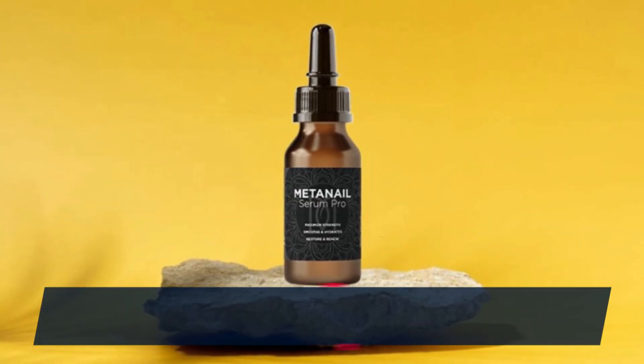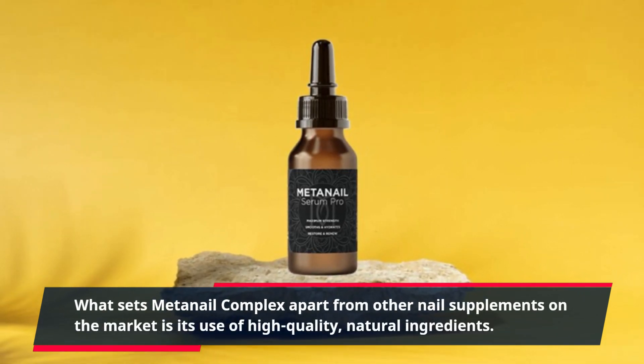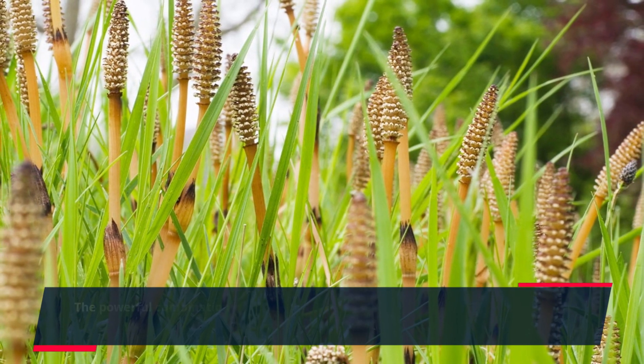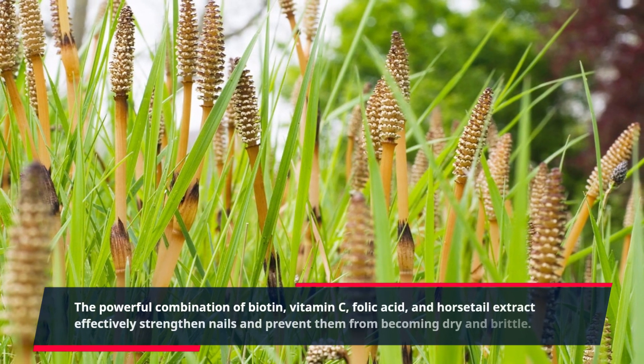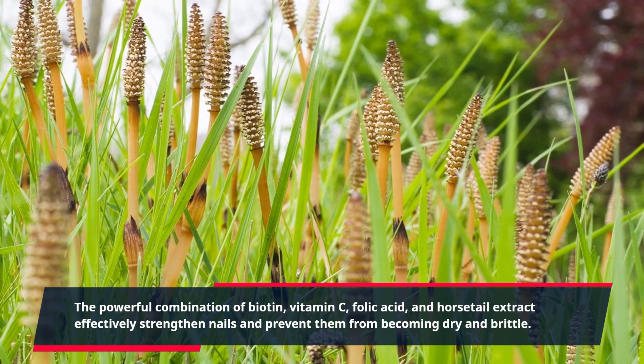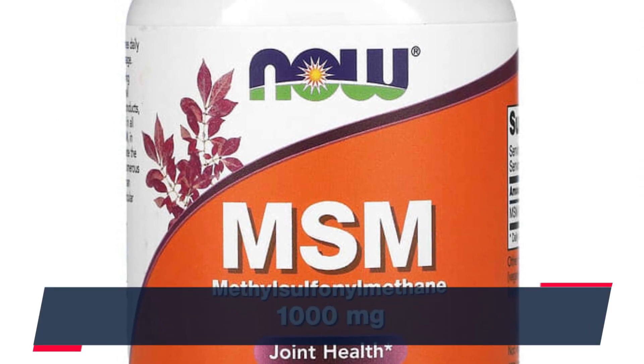What sets MetaNail Complex apart from other nail supplements on the market is its use of high-quality, natural ingredients. The powerful combination of biotin, vitamin C, folic acid, and horsetail extract effectively strengthens nails and prevents them from becoming dry and brittle.